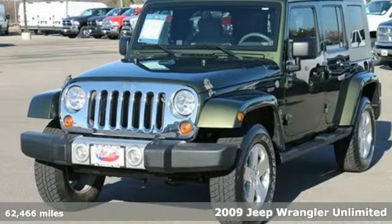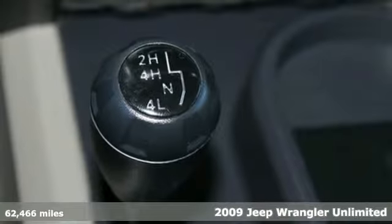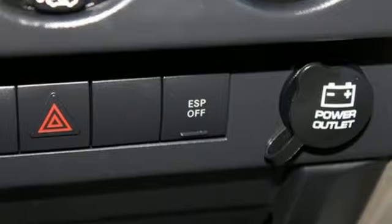Step inside this 2009 Jeep Wrangler and find out what a Jeep thing really is. This Wrangler is ready for the road, loaded with a powerful V6 engine.